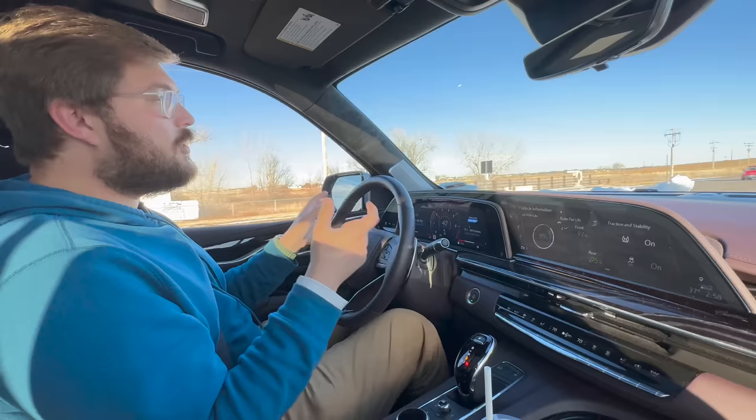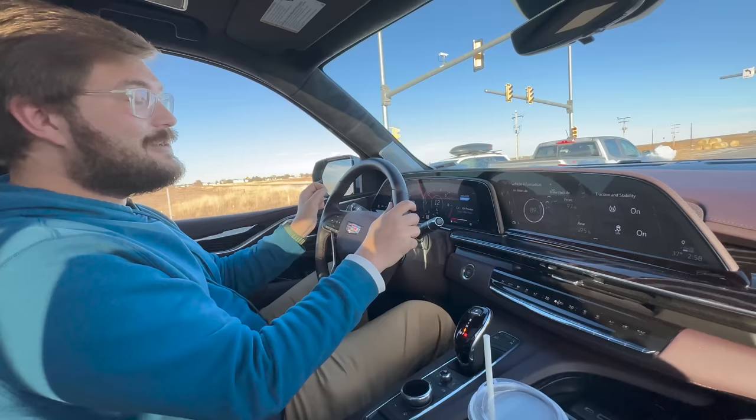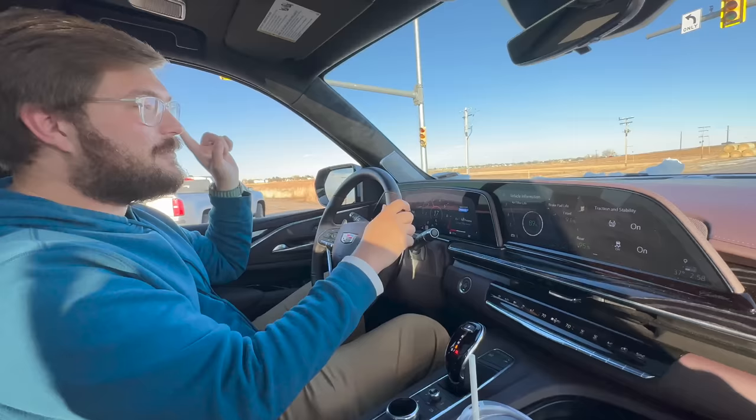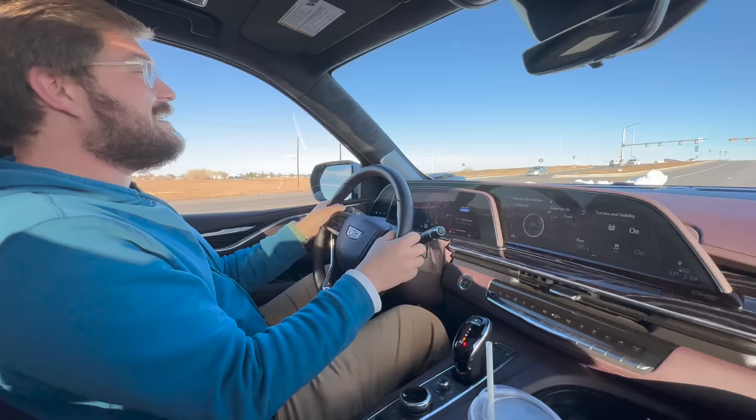We have a mobile 12-volt charger that we're bringing with us. We're going to push it to the CHAdeMO charging station — it's warmed up here, 37 degrees. Hopefully it won't be a total brick and we're going to try and save the LEAF today. But first we need it to get a little warmer outside. Escalade V lifestyle, baby.